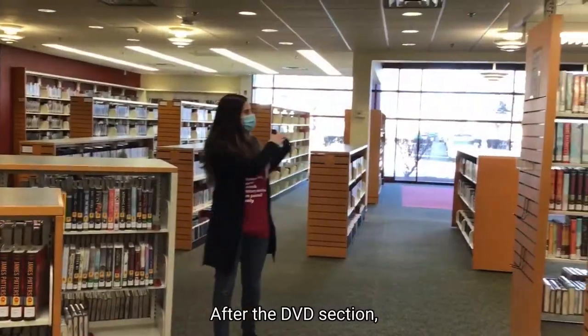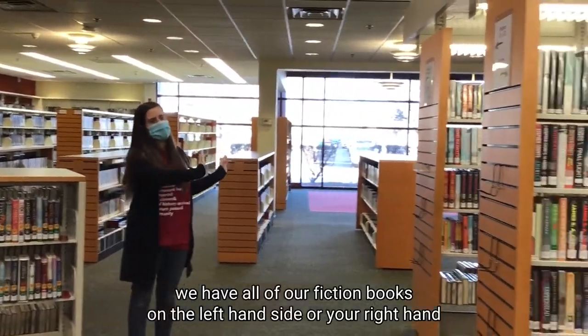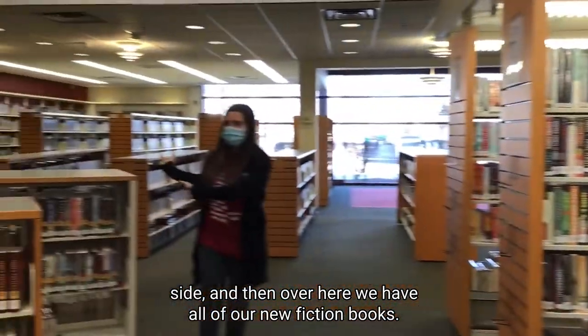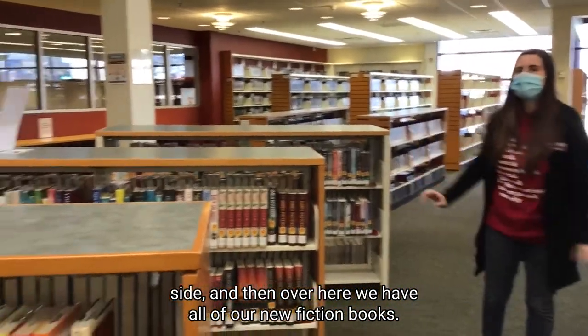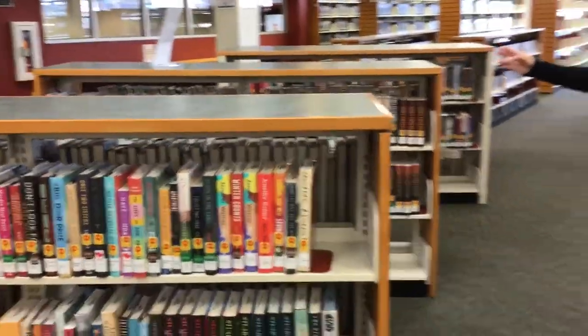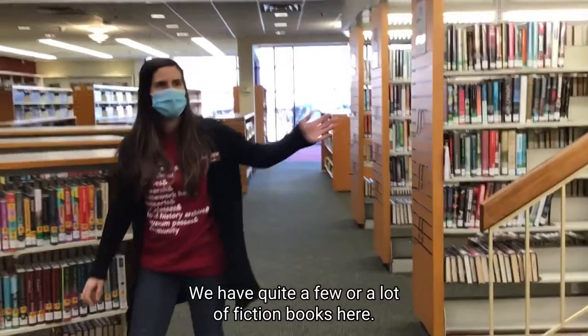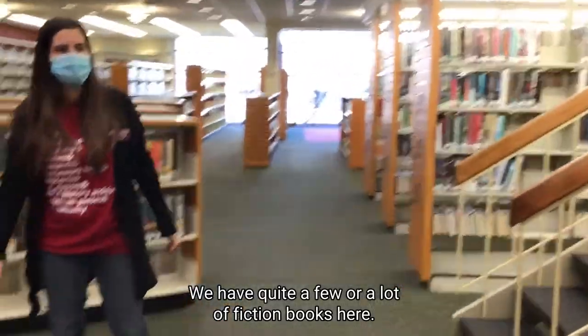After the DVD section, we have all of our fiction books on the left-hand side, and over here we have all of our new fiction books. We're just going to keep walking down and we'll see the rest of the books. We have quite a lot of fiction books here.